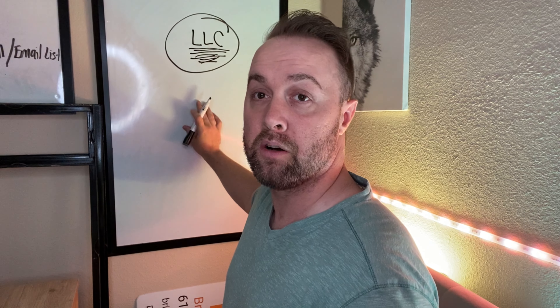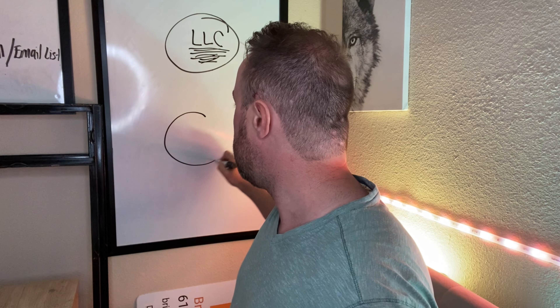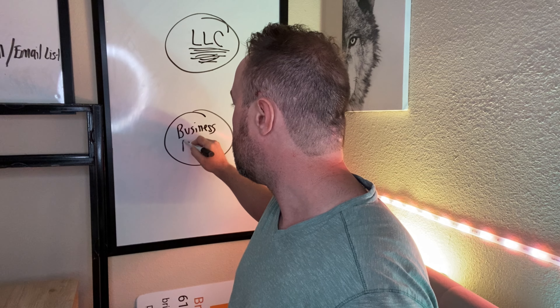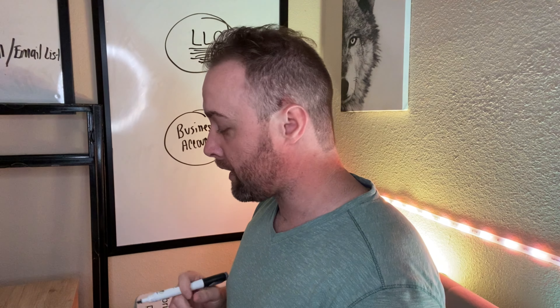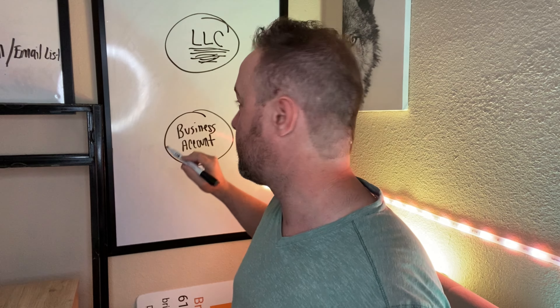Once you become an LLC, you have a business account — not your personal account. You have an actual business account for your business. When you have your business account set up and you're an LLC, here's what to do next.